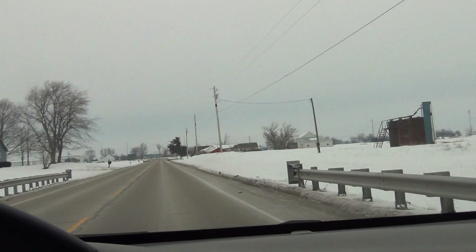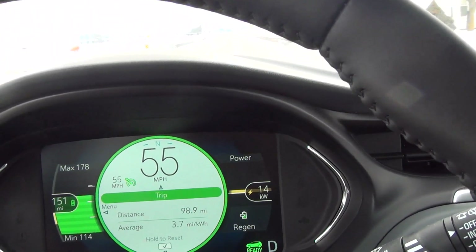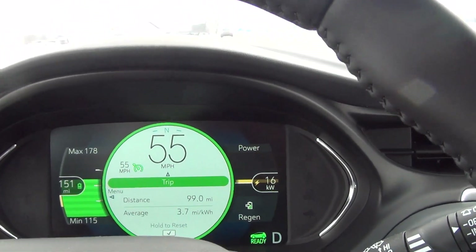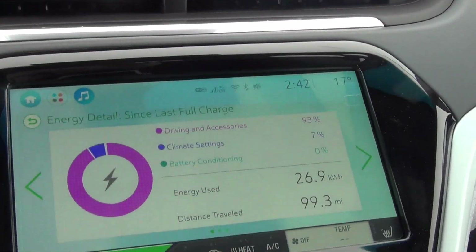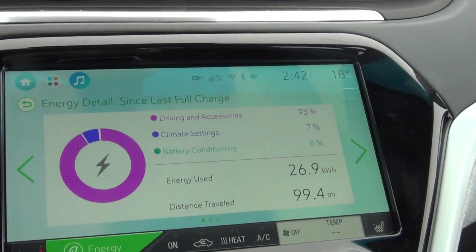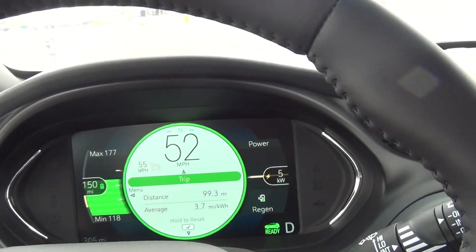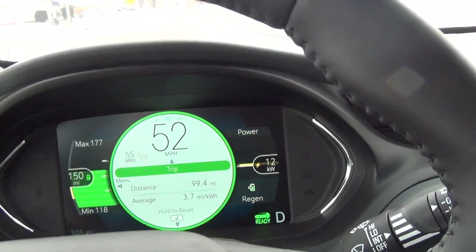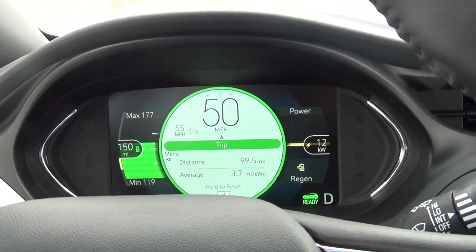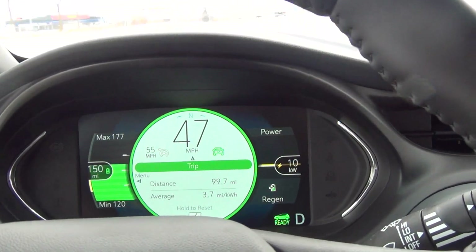Approaching the 100-mile mark. Maximum range 178, projected range 151 miles, and minimum 114. Averaging 3.7 miles per kilowatt hour. Temperature has dropped again — it's 17 degrees now. We've used 26.9 kilowatt hours of energy and traveled 99.5 miles. Been using heat quite a bit more now — no sun at all, very cloudy. It's taking a little more energy than before to run the heating system. Should be there in about 25 minutes.